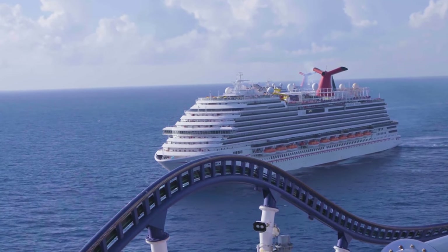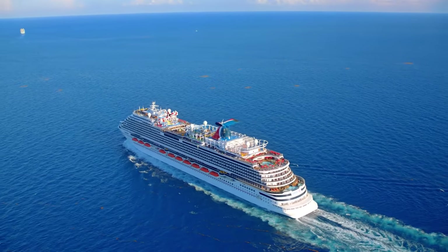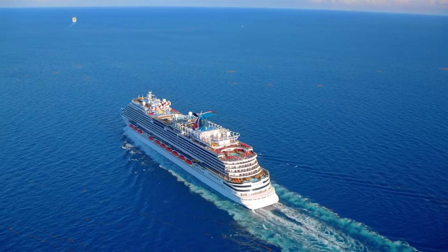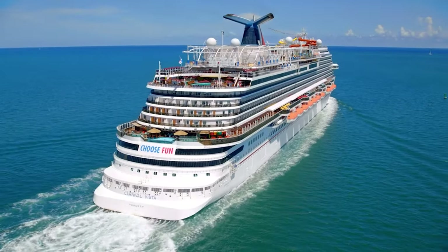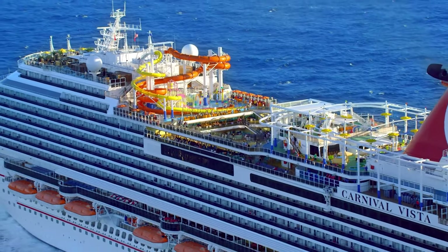Hi cruise bloggers, welcome back. This one's for all of our Carnival fans out there. Today we're going to go through Carnival Cruise Ship Classes' guide and explanation. So if you're looking to understand Carnival's fleet, you've come to the right place. Let's get into it.